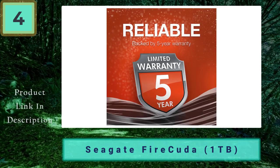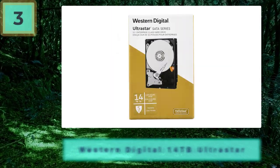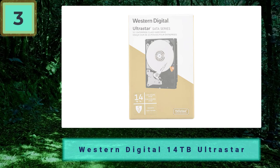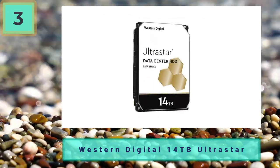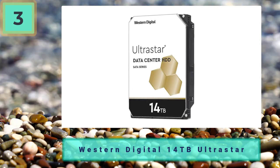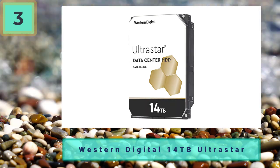Coming in at number 3: Western Digital 14 terabytes Ultrastar HDD — insane capacity for video file storage. Many will say upon seeing this in our best HDDs list that the 14 terabytes Ultrastar from Western Digital isn't considered a consumer level HDD, and they'd be half right in thinking that.